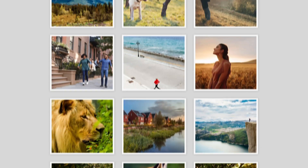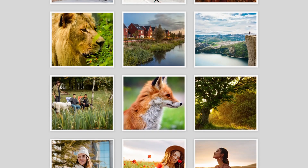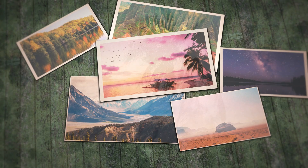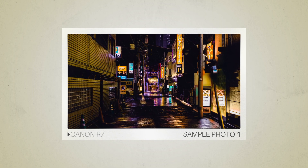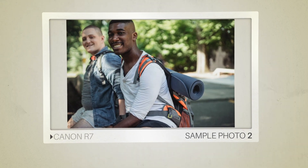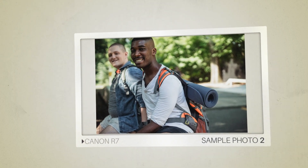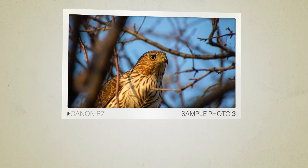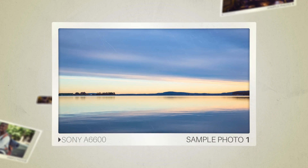Next, we will take a look at some sample photos from the Canon R7 and the Sony A6600. Keep in mind that these photos have editing done to them, so the result from your camera might be different. Here are some sample photos from the Canon R7, and here are some sample photos from the Sony A6600.